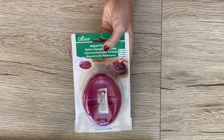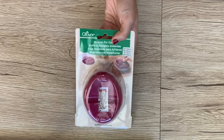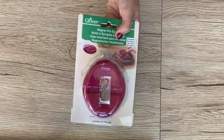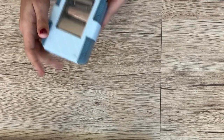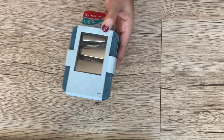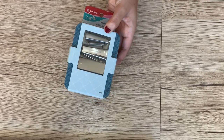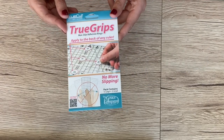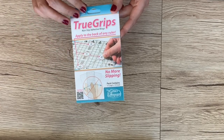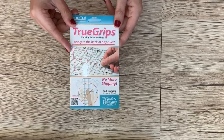I have this magnetic storage caddy — honestly, you can never have too many of these. I think I have two and I'm considering getting a third one. I have one on my cutting table and one by my sewing machine. I have this bias tape maker set; there are three different sizes and it comes in a storage tin — very functional and easy to make bias tape using these. And finally, I have the True Grips, little sticky things that go on the back of your clear rulers so they don't slip around whenever you're trying to cut.